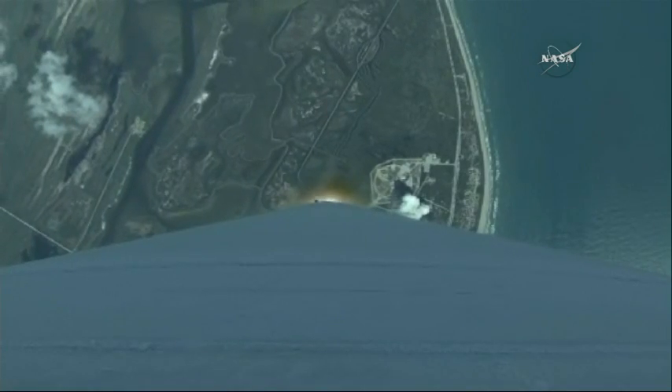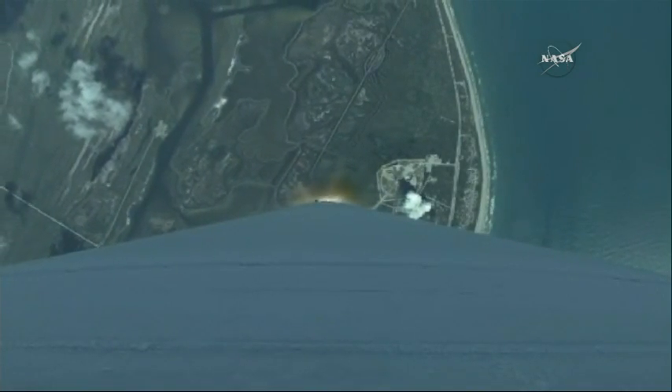Our RD-180 continues to perform well, now requesting a mixture ratio change. The vehicle has begun the zero angle of attack phase of flight. The pictures look good, body rates are right down the middle.